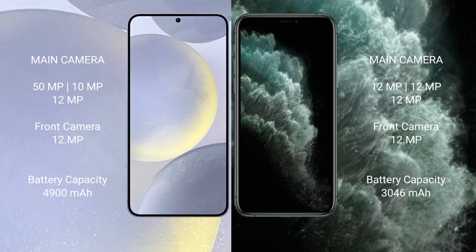The Samsung Galaxy S24 Plus features a triple camera setup: 50MP plus 10MP plus 12MP, with a 12MP front camera. The iPhone 11 Pro also features a triple camera setup: 12MP plus 12MP plus 12MP, with a 12MP front camera.